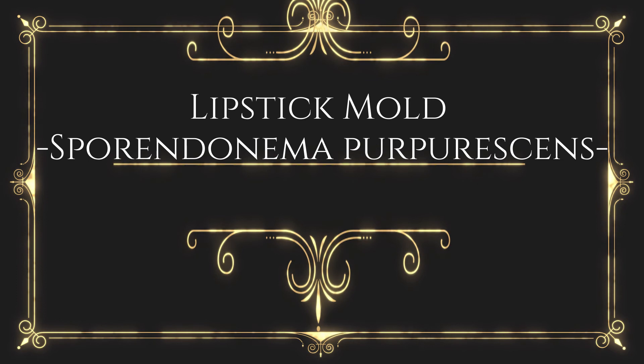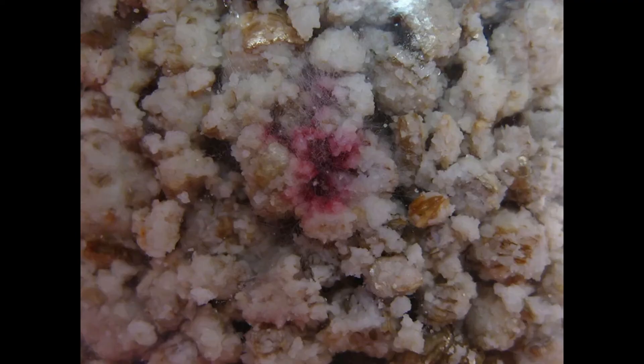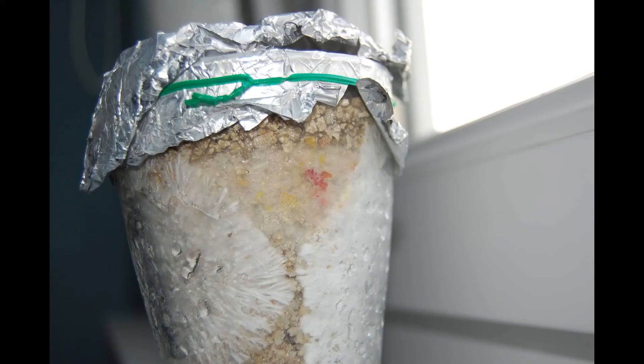Lipstick mold — Sporendonema purpurescens: This fungus colonizes compost or casing. As spores mature, the color of the mold changes from white to pink to cherry red and finally to dull orange. It is slow growing. Spores spread in air during watering and on pickers. The lipstick mold utilizes certain fats in the compost. It is an uncommon problem; control is centered around sanitation.